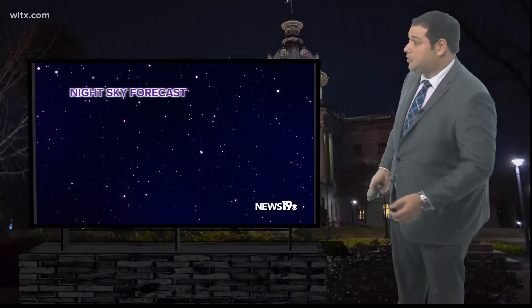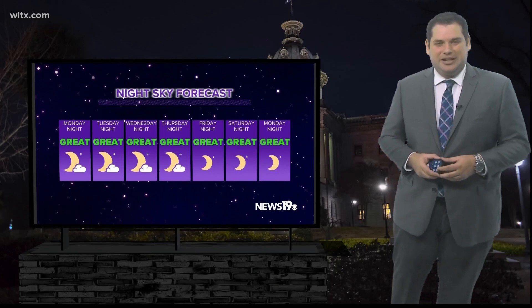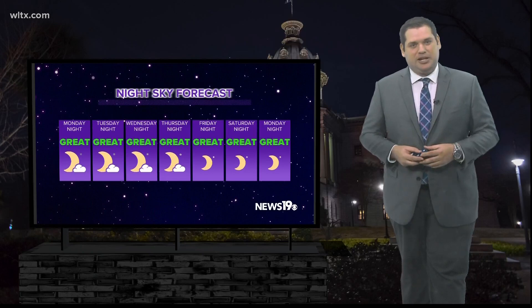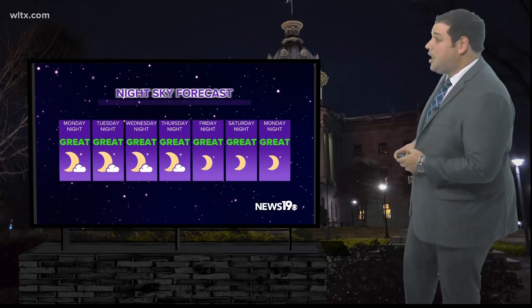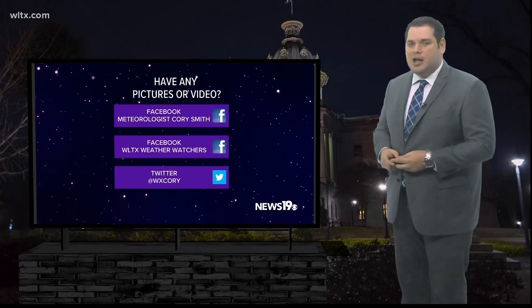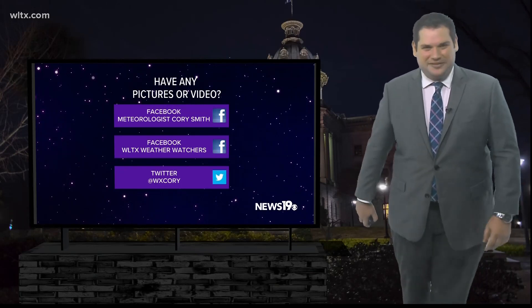If you're not heading out to the beach, there are still good stargazing conditions this week, as we're expecting mostly clear to clear skies over the next seven days. If you get any photos, videos, or questions about what we're talking about in our night sky segment, you can send those in on social media through Facebook or Twitter. We'd love to hear from you. I'm design team meteorologist Corey Smith.